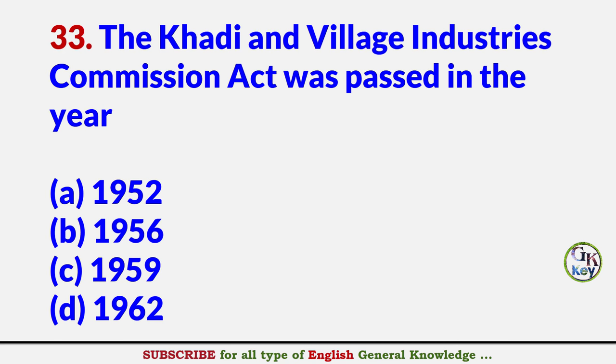The Khadi and Village Industries Commission Act was passed in the year? Answer B: 1956.